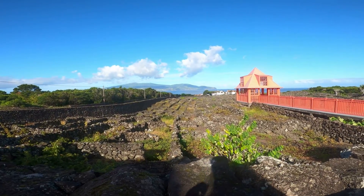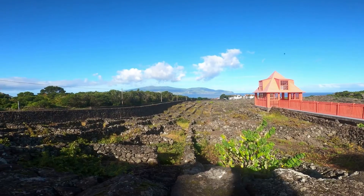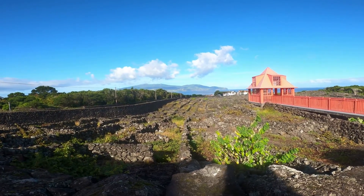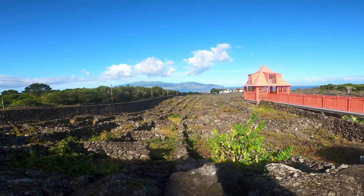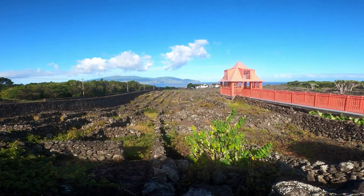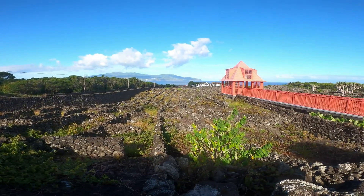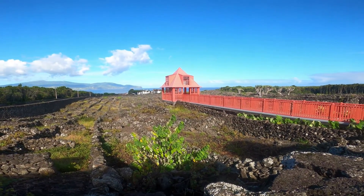Le paysage des vignes de Pico occupe environ une superficie supérieure à 100 km². C'est assez imposant et c'est fait en pierre comme ça, d'où le fait que ce soit classé au patrimoine mondial de l'UNESCO parce que c'est assez unique. Et là juste la vue elle est incroyable.